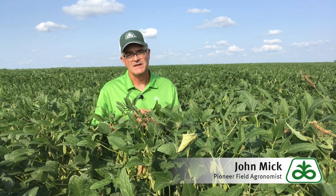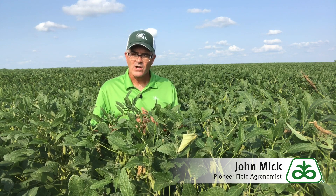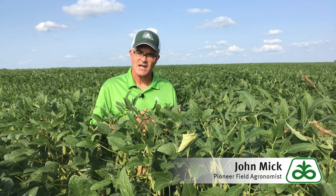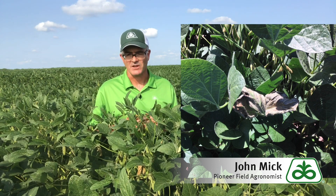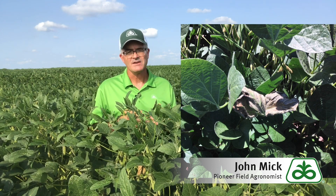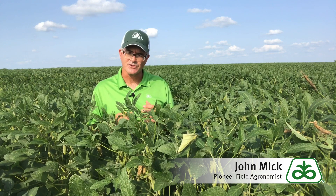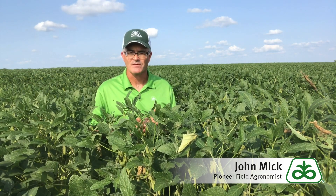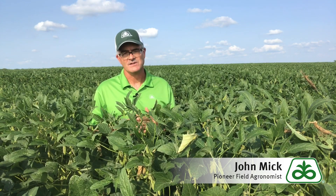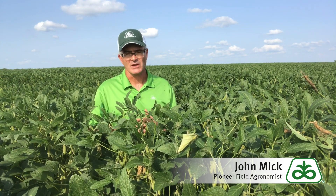Now this isn't foolproof, but it can definitely help somewhat. Walking fields now and observing signs of stem borer pressure levels is one of the best ways to minimize potential losses. By knowing the relative level of stem borer pressure across your different farms, you can adjust your harvest schedule to ensure timely harvest of those fields with high infestation levels and thus limit your lodging losses.